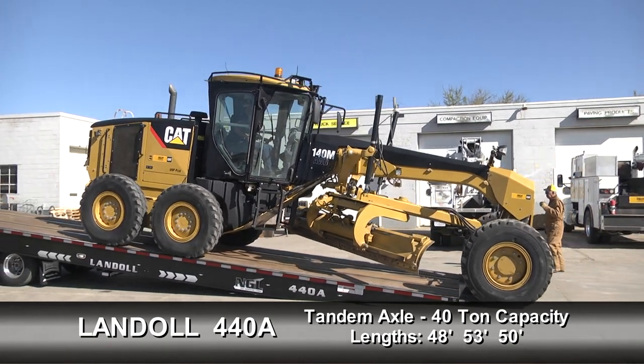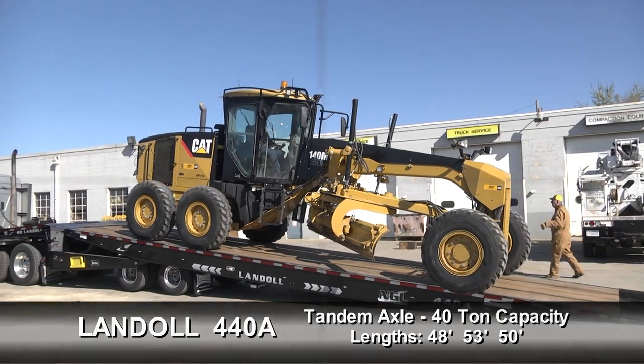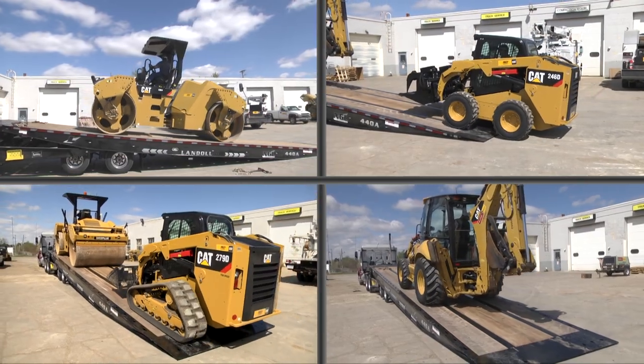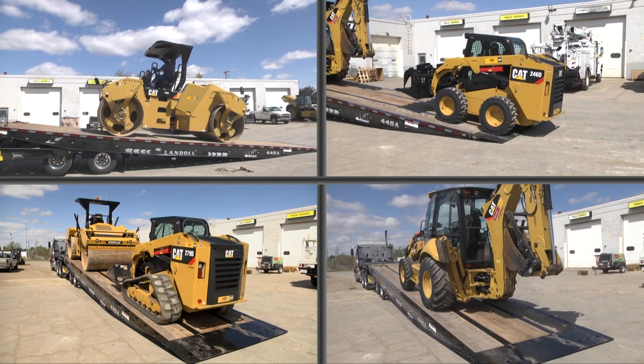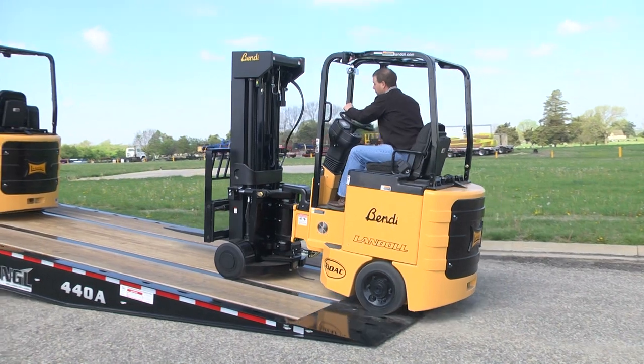The 440A is a tandem axle trailer with a 40 ton load capacity. It's available in lengths of 48 feet, 53 feet, and a California legal 50-foot model. With the 440A, field loading is faster, easier, and safer. The trailer's flat approach plate and low six and a half degree load angle takes the worry out of loading low ground clearance equipment.